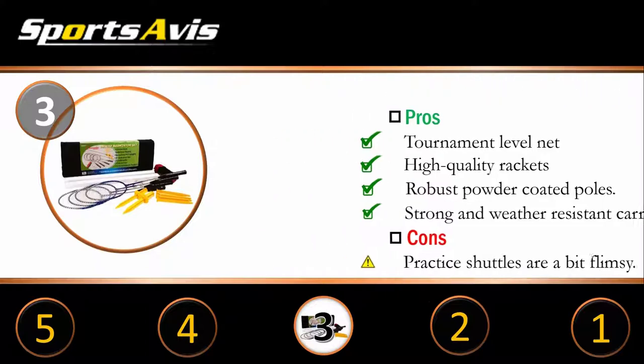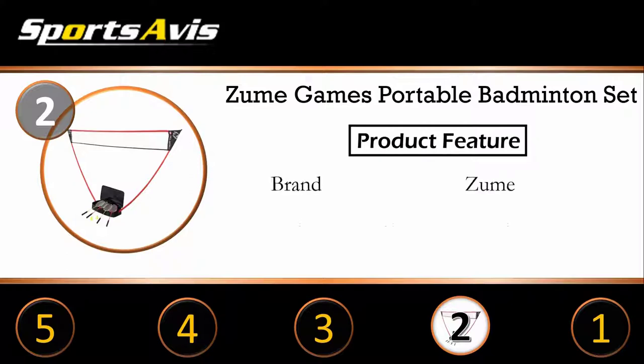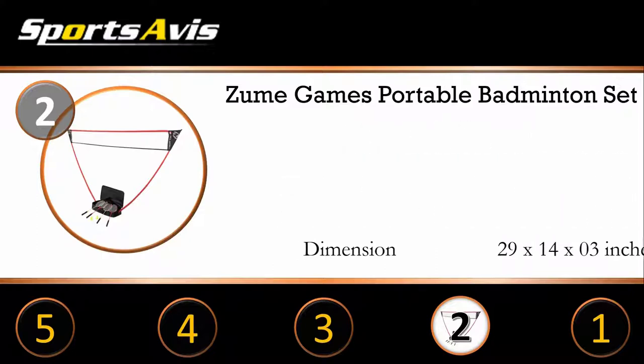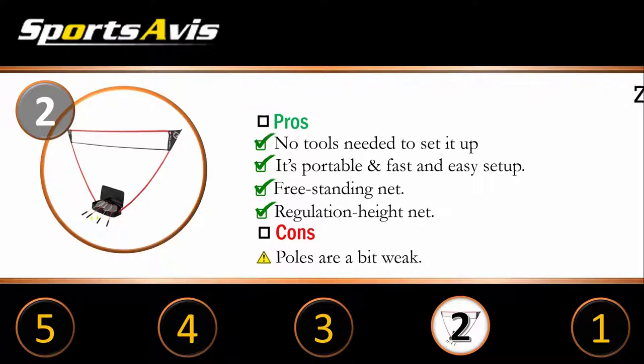Number 2: Zum Games Portable Badminton Set. Zum Games Portable Badminton Set offers you an excellent solution. The set includes 2 green and 2 red rackets, a regulation size net, 2 shuttles, and a carrying case. The Zum Games Badminton Set can stand on any surface and you can easily set it up in seconds — you don't need stakes or tools to set it up. The set has a free-standing base, is ultra portable, and provides a fun sport option for small picnics and family trips. It's an excellent addition to your yard.